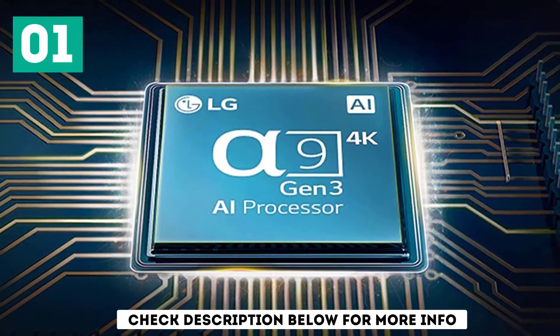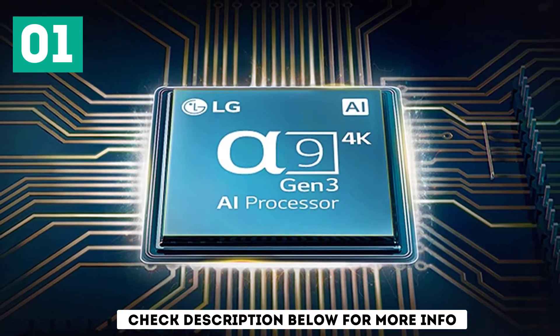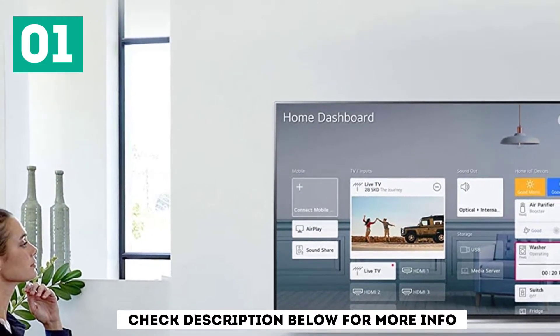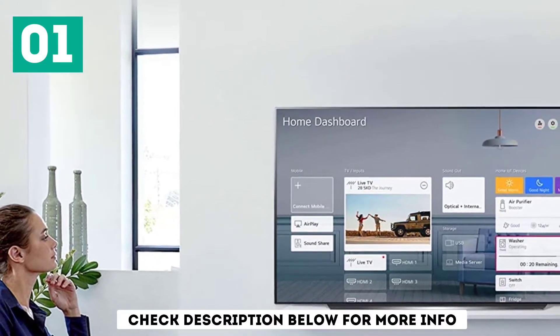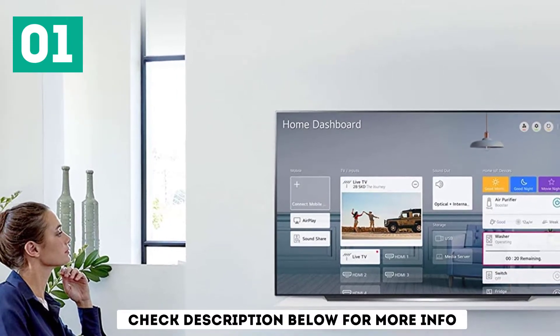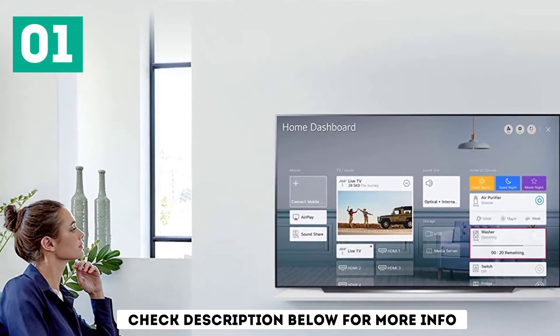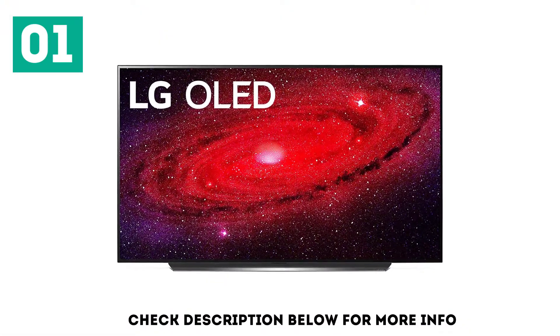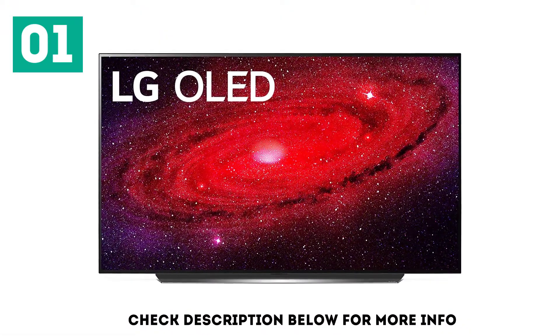It has all the features you expect to find on a high-end TV. It has 4 HDMI 2.1 inputs, making it future-proof. It has eARC support, allowing you to send uncompressed high-quality audio from an external receiver through an HDMI connection, but sadly LG dropped DTS decoding from their 2020 TVs.